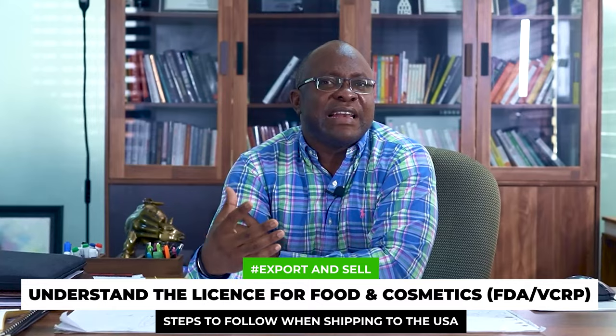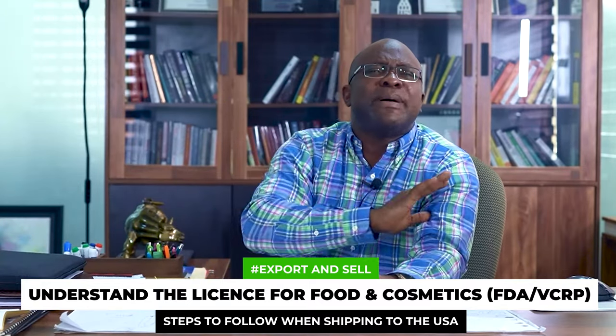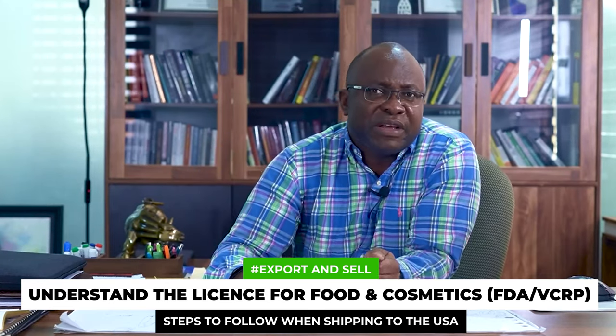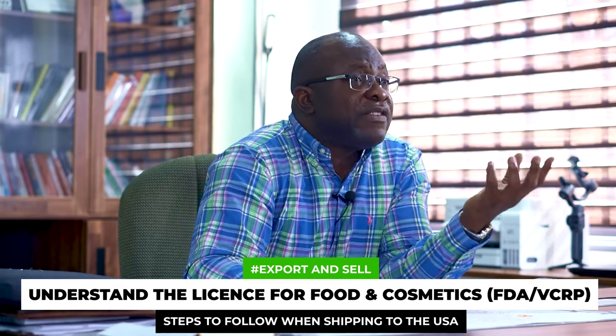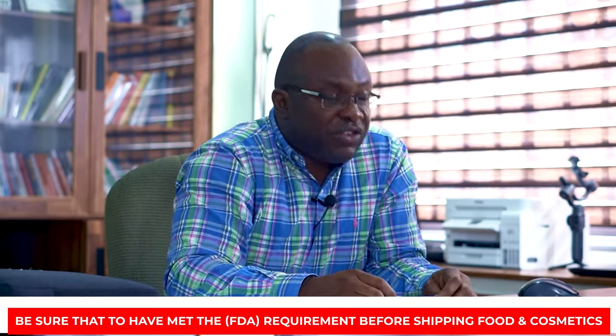Number three is for those who are shipping food and cosmetics. Food and cosmetics are regulated by the FDA — the US Food and Drug Administration. You need to understand the licenses required for food. Typically, all you need is what they call a food facility program, and I have a video below where I talk about virtually anything you need to know about getting your FDA food facility program. For cosmetics, you have what you call the VCRP — Voluntary Cosmetic Registration Program. Most times they don't need it, and that's why they say it's voluntary, but a lot of companies you may be dealing with may require it. For example, Amazon will require you to have the VCRP before they list certain types of cosmetics on their platform. So be sure that you have met the FDA requirements before shipping food and cosmetics.